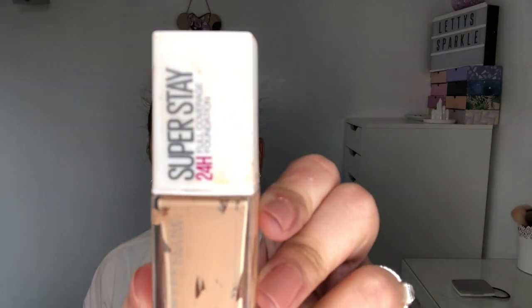For today's foundation I'm going to use the Maybelline Superstay 24-hour full coverage foundation. This is really nice — this is my kind of go-to drugstore foundation. It's proper full coverage and I haven't used it on my channel for a long time, so I thought with this video it'd be perfect. I've already primed my skin as well, so that's all done.